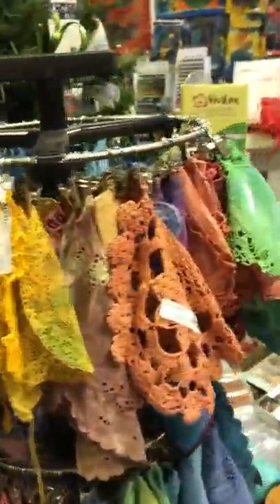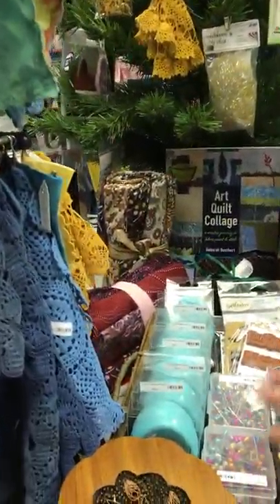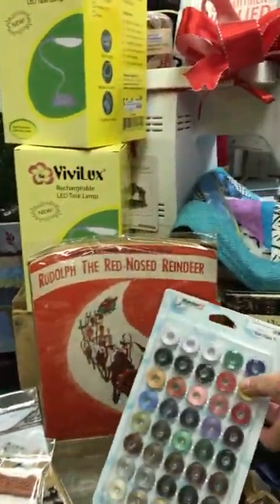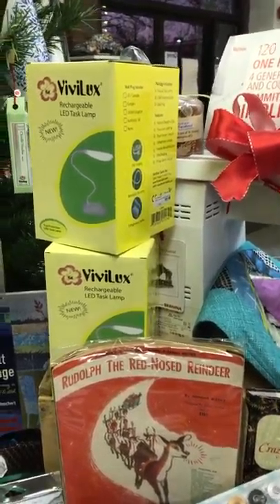Here's a couple of our notions and then we have a whole notions wall. We have some Eversew pins and a magnetic pin holder, pre-wound bobbins, and I even found a little bit of vintage Rudolph the Red-Nosed Reindeer.